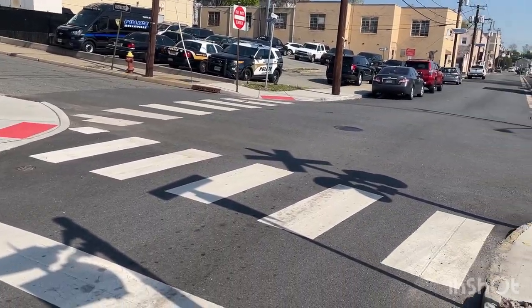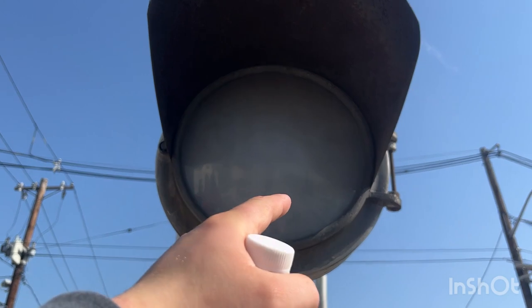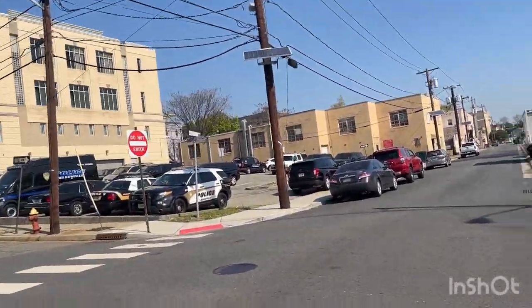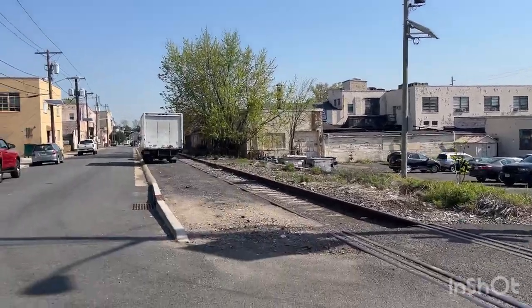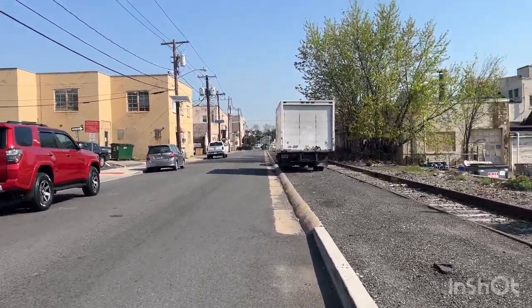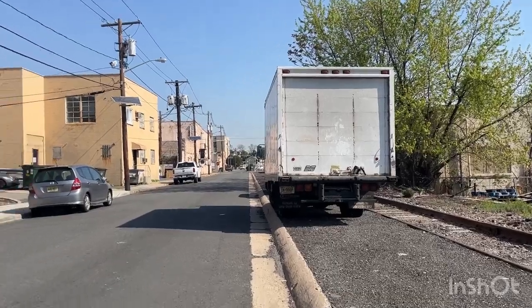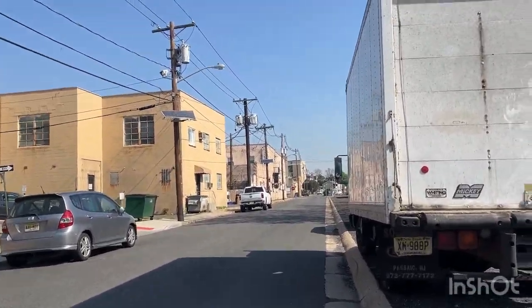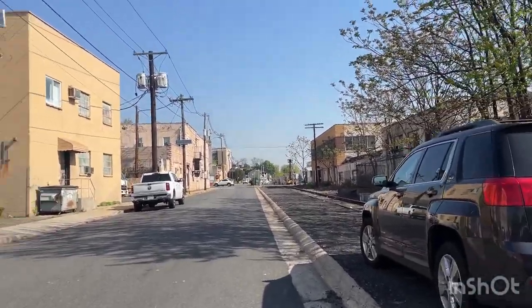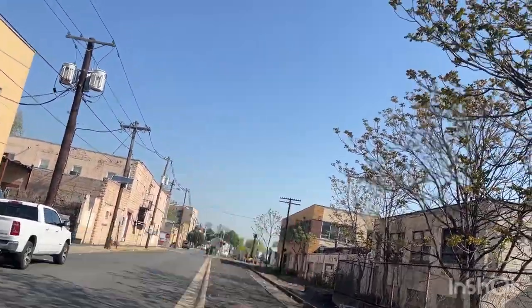Right here is the Belleville Police Department. Right here there's an interesting crossing where it says 'right turn.' A lot of these crossings do not have gates, and you can find a lot of that in America. The thing with freight trains is they move extremely slow, and sometimes on some freight lines, trains only run maybe two or three times a day. The amount of money it takes to put a crossing in — almost a hundred thousand dollars, maybe a little bit more — it's just not worth it, especially when you have so many crossings.